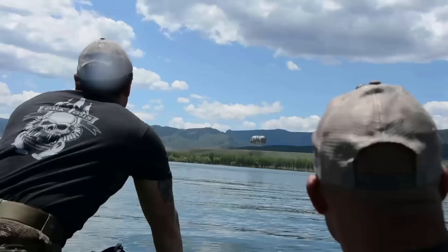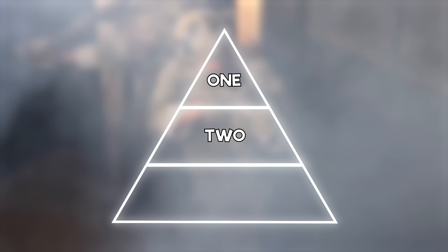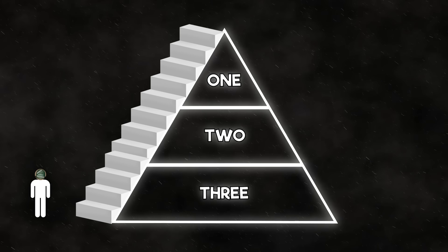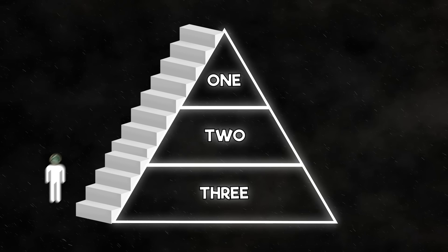Tier 1 units compose of the best of the best of the Tier 2 units. Tier 2 units consist of soft operators from your typical soft units, and Tier 3 units are considered large conventional warfare units. You're probably asking: do you have to move up the tier system? Do you have to go from Tier 3 to Tier 2 to Tier 1? Not really. You could find yourself in a Tier 3 unit, try out for a soft force and be in a Tier 2 unit, and then further down your career find yourself in a Tier 1 unit. You could join straight into a Tier 2 unit and make your way into a Tier 1 unit, or even jump from a Tier 3 unit into a Tier 1 unit.